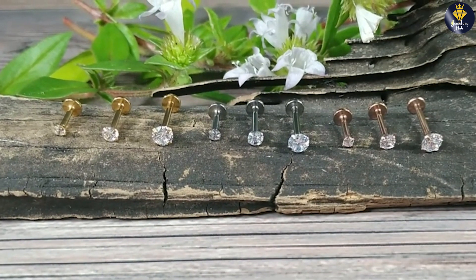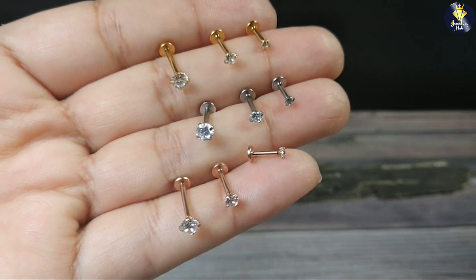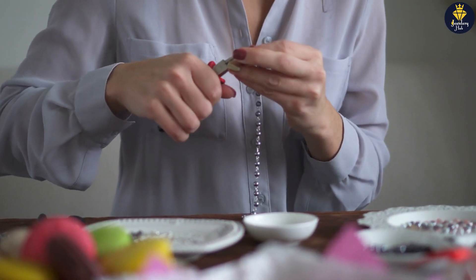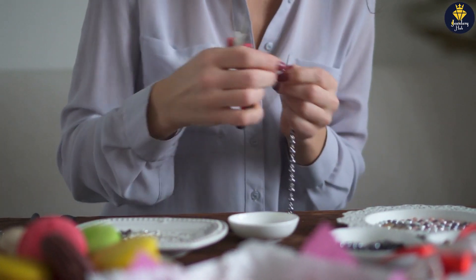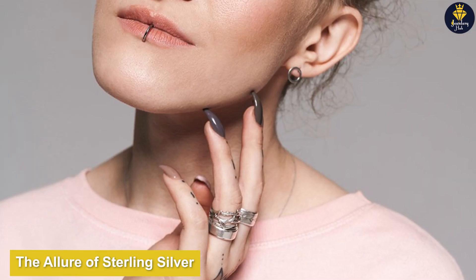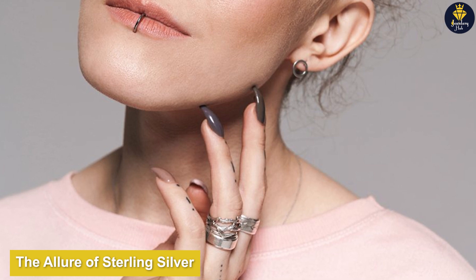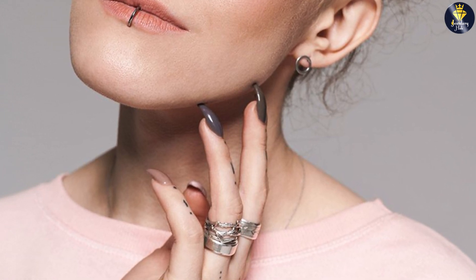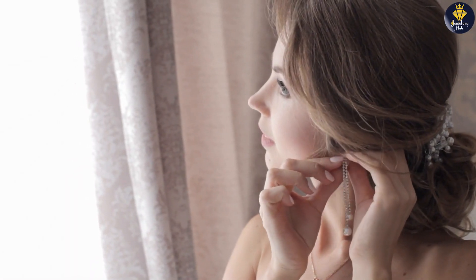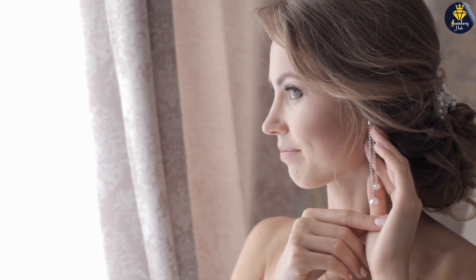Our first contender is Sterling Silver. Sterling Silver is an alloy composed of 92.5% pure silver and 7.5% other metals, typically copper. This combination lends strength and durability to the silver, making it a popular choice for jewelry making. Sterling Silver holds a special place in the hearts of jewelry enthusiasts — its timeless elegance and natural luster make it a classic choice for both casual and formal occasions. The versatility of Sterling Silver allows it to complement a wide range of styles and outfits, making it a staple in many jewelry collections.